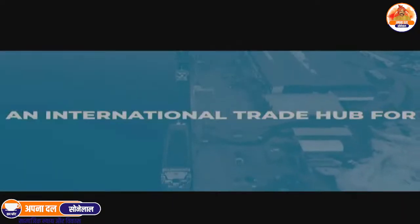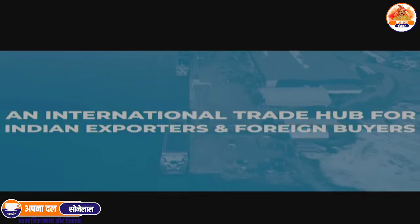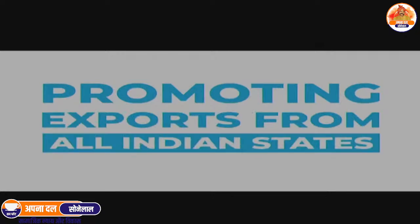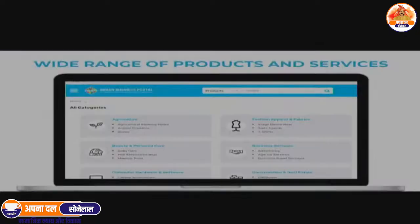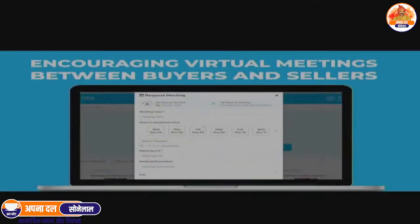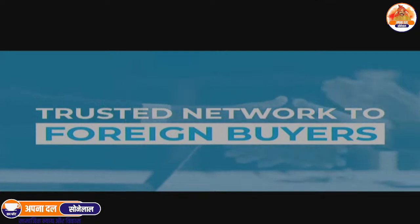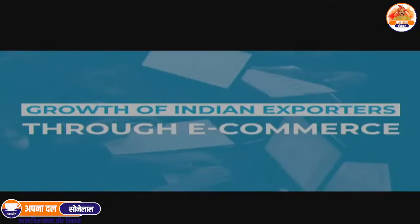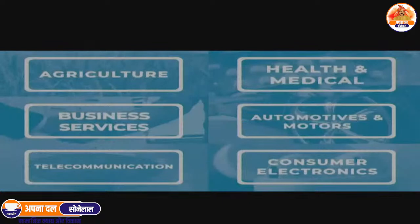Indian Business Portal is an international trade hub for Indian exporters and foreign buyers, focused on promoting exports from all Indian states, showcasing India's strength in a wide range of products and services, encouraging virtual meetings between buyers and sellers, providing a trusted network to foreign buyers, and fueling the growth of Indian exporters through e-commerce.